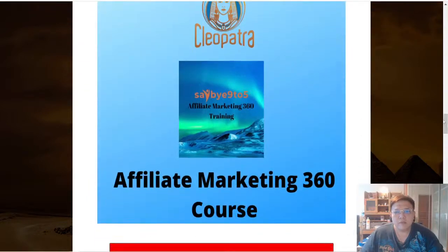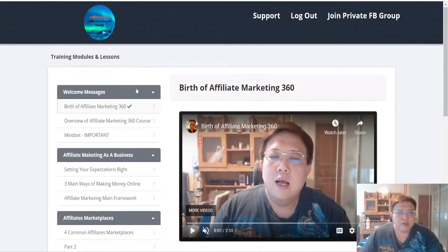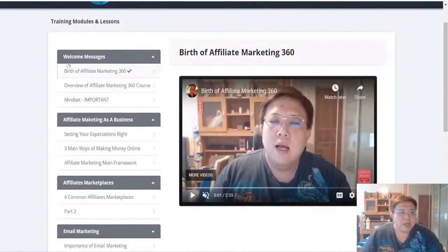My custom bonus number one is called the Affiliate Marketing 360 course — a set of 20 training videos sharing the entire perspective of what is Affiliate Marketing. This is a custom bonus because everything is prepared by myself; you will not find it anywhere else. Let me share the entire modules of Affiliate Marketing 360. First we have the welcome message, the birth of Affiliate Marketing 360, and the overview of the course.